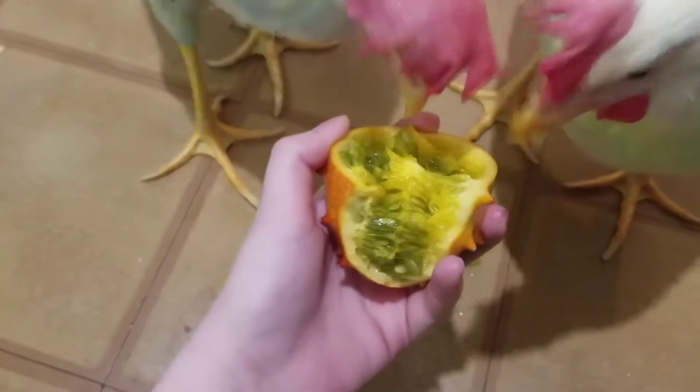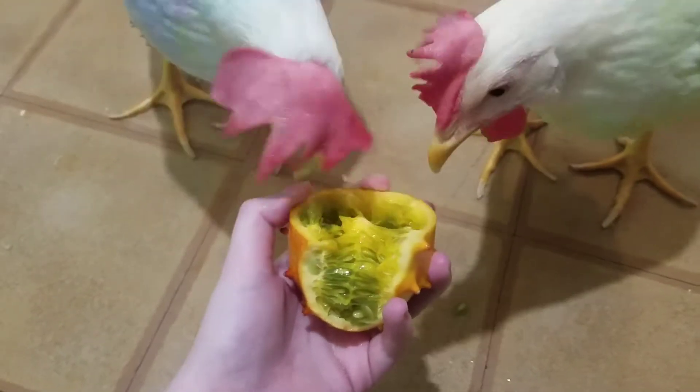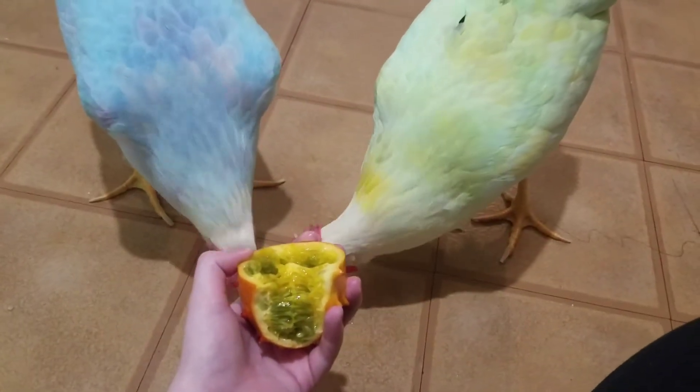I looked it up and it doesn't seem dangerous or anything, so I'm fine with letting them have this kind of sweet treat for a little bit. Pardon nugget in the background hollering — he gets excited if he hears me talking out here. I think it's because he wants to be a part of whatever is going on.